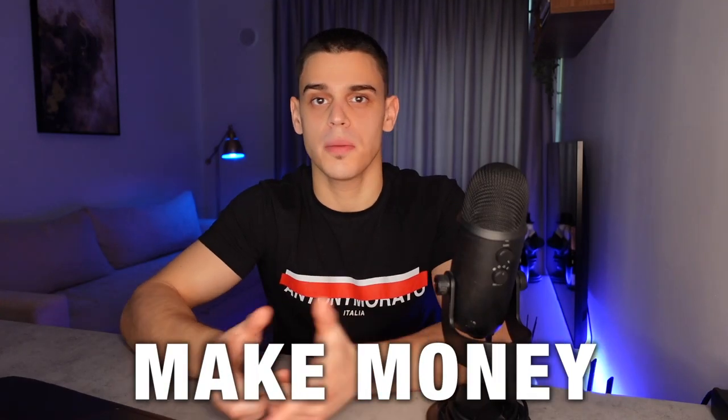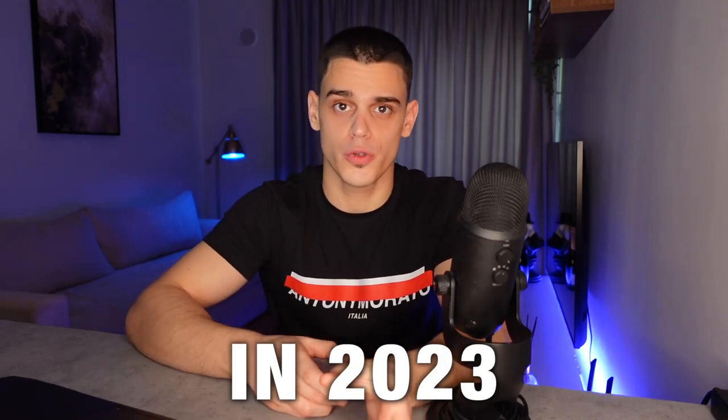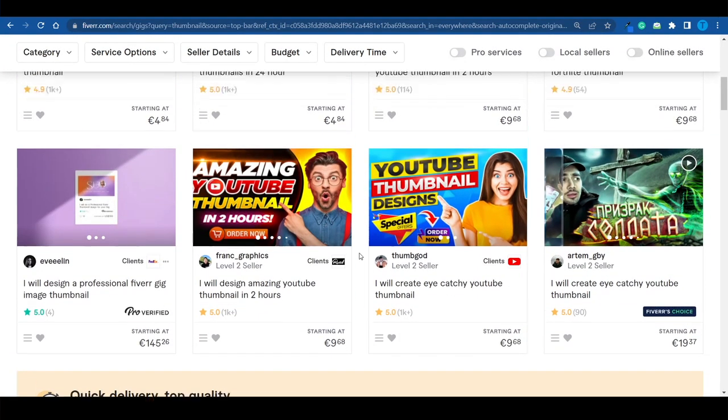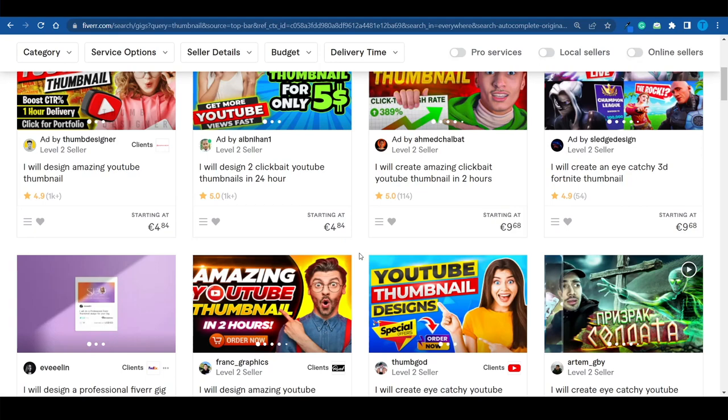I'm going to show you one of the easiest ways you can make money as a thumbnail artist in 2023. Designing thumbnails has been around for quite some time, and people have been making pretty good amounts of money with this skill.